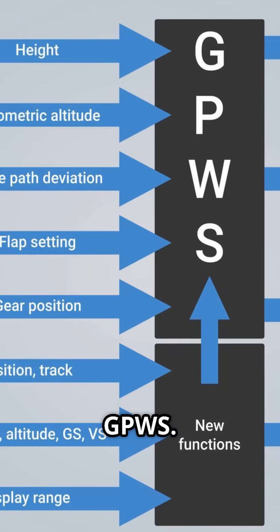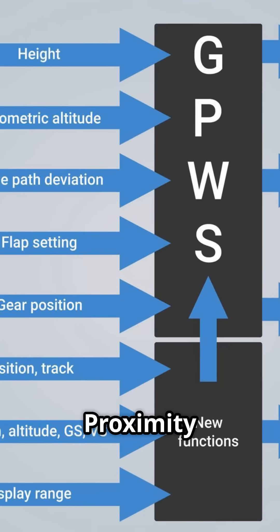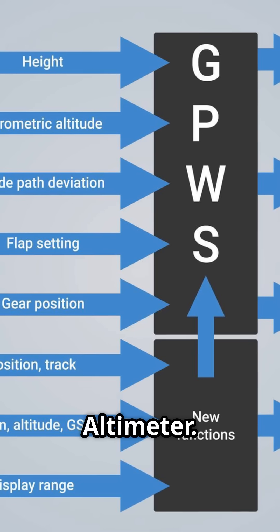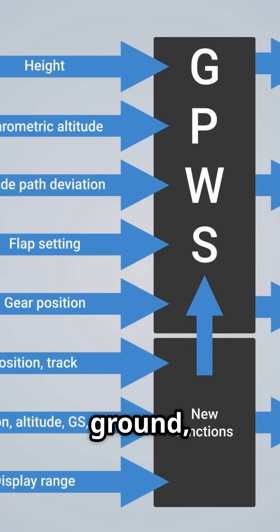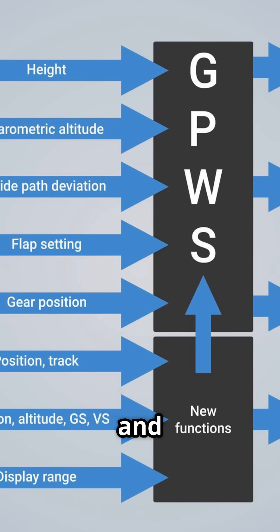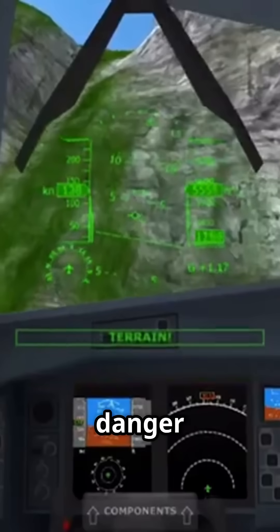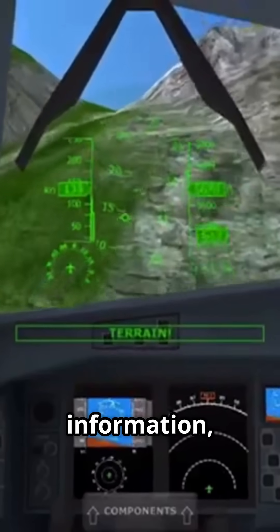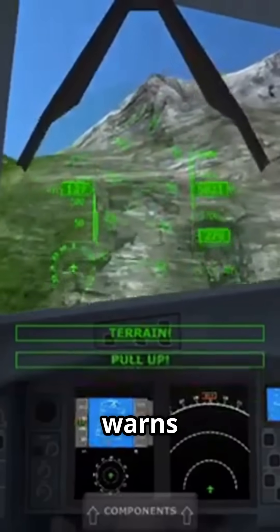This system is called GPWS — that stands for Ground Proximity Warning System. It usually gets its info from something called a radar altimeter. When the plane gets too close to the ground, it warns the pilot with sounds and lights. It figures out if there's danger ahead by looking at the plane's location, how it's set up, GPS information, and up-to-date maps. Then it warns the pilots.